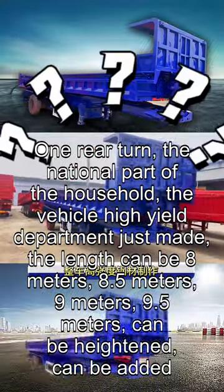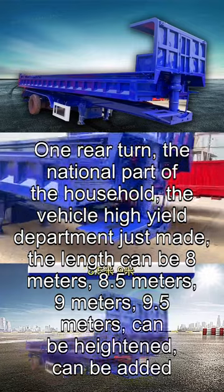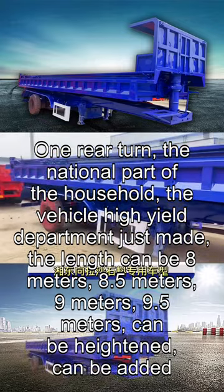One rear turn, the national part of the household, the vehicle high-yield department just made. The length can be 8 metres, 8.5 metres, 9 metres, 9.5 metres — can be heightened, can be added.